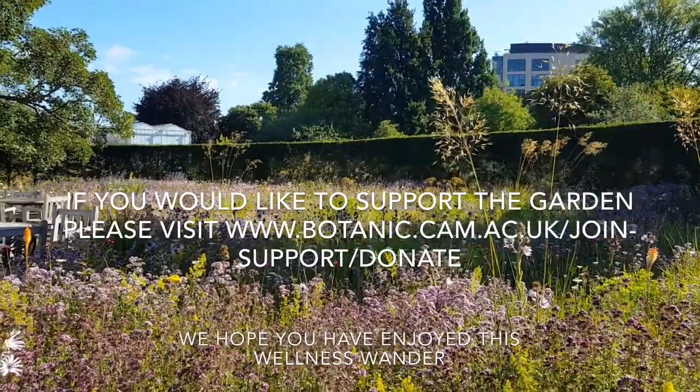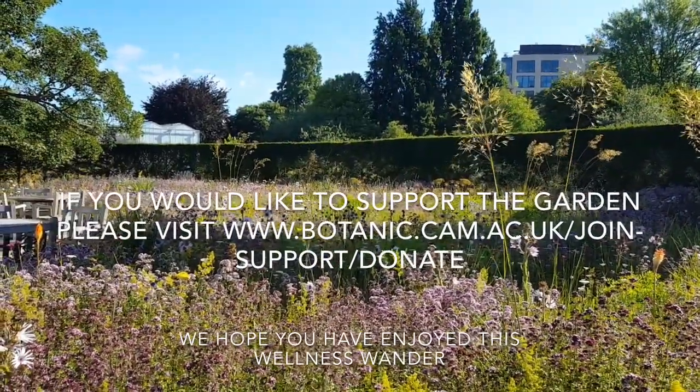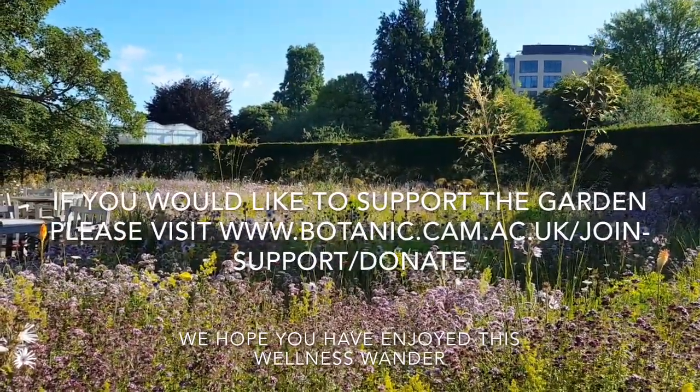Once again, thank you for joining me for another Wellness Wander. We hope that you will soon be able to join us again.